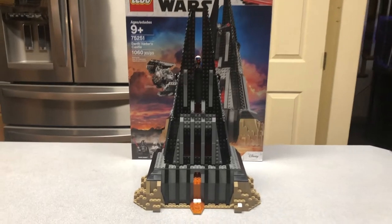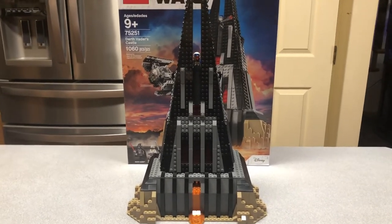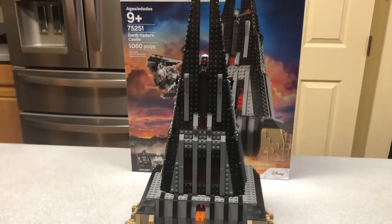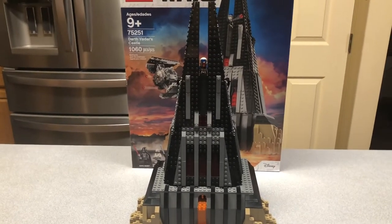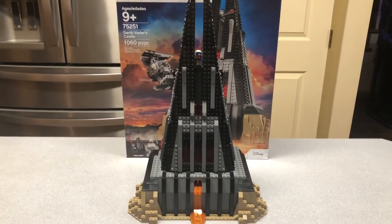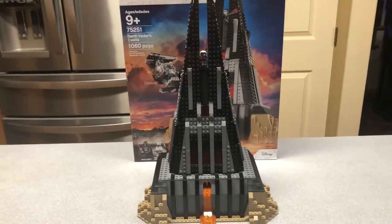I just finished filming the Darth Vader's Castle review — this is the next day. I was really excited about finishing this. I actually got a figure from an older set in my collection that I don't have built anymore, and I used it to compare with the other figure in the set. Make sure you guys go check that out — it should be up on the channel at least sometime by this vlog, I actually think it'll be before the vlog.